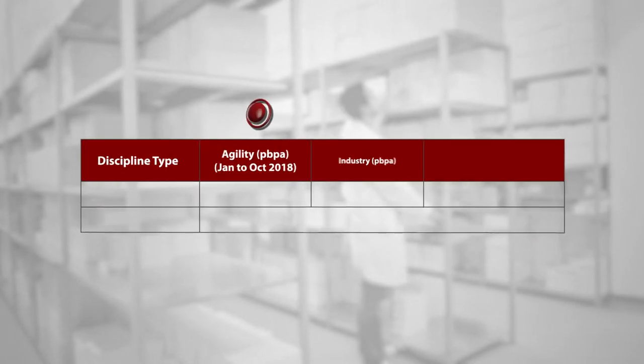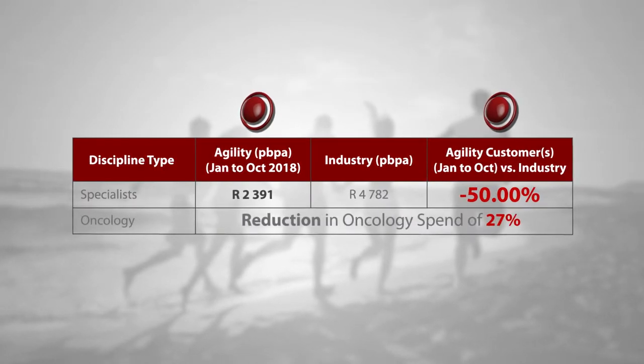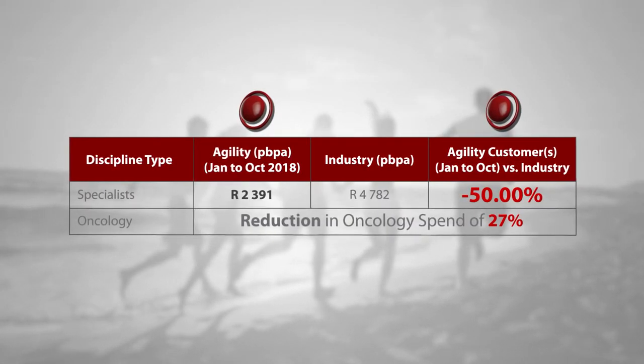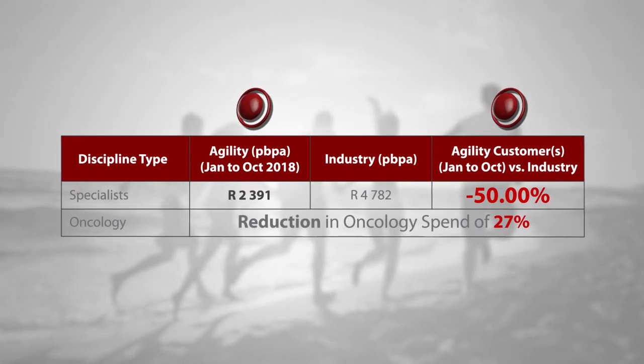The cost reduction — as much as 50 percent less than industry costs on specialists — also resulted in a healthier population, as witnessed through reduced readmission rates and adherence to prescribed care.